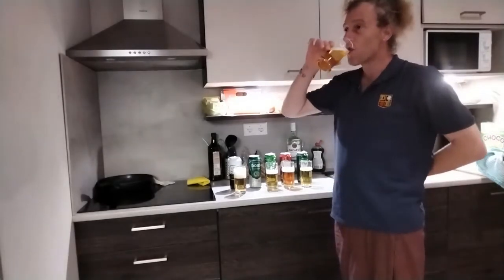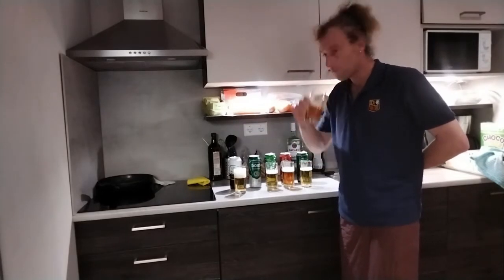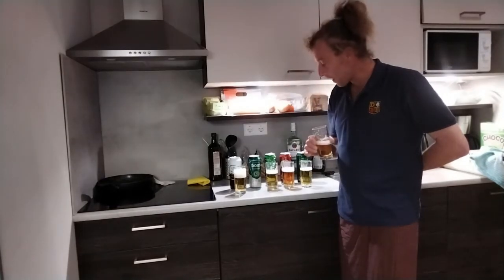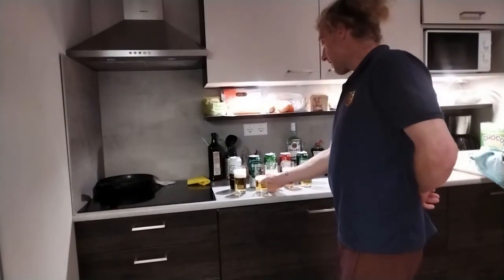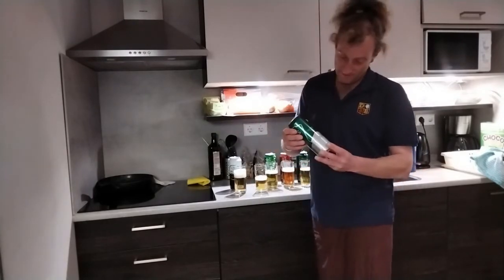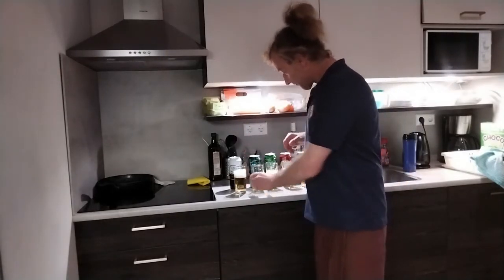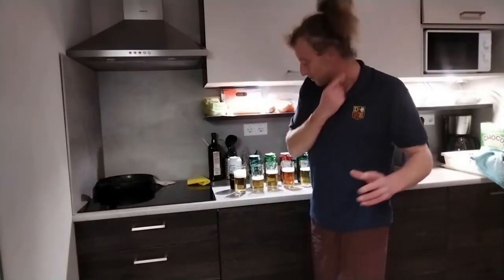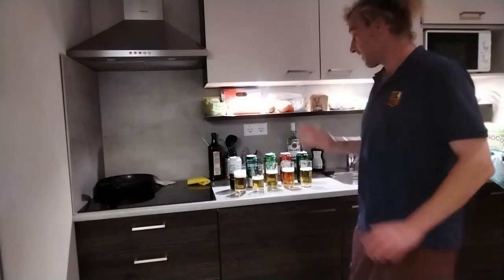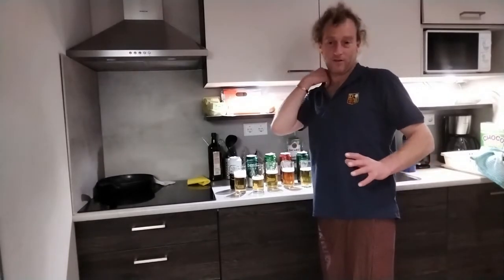I'm going to head straight in for this one first. Reading caramel on the ingredients there — that set me off a bit. I've got about 82 cents in my head somewhere. To be honest, it's been that long since I bought a beer in Holland.